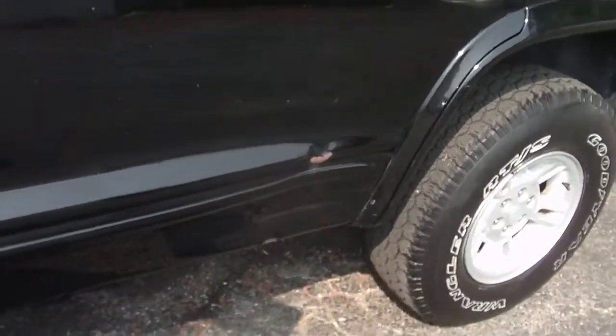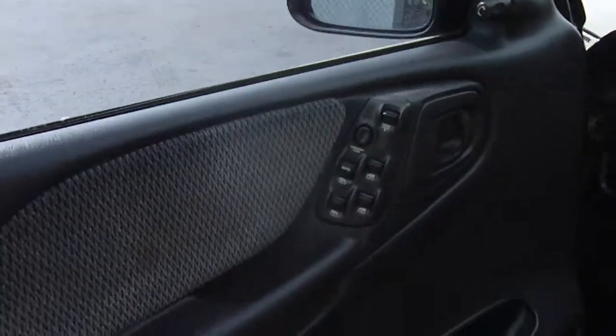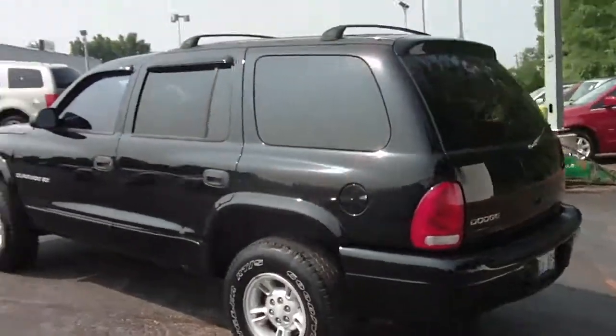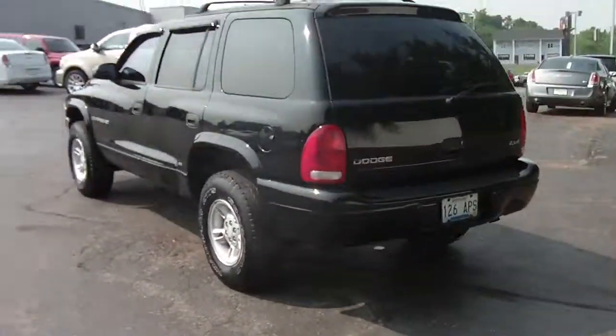There's a little damage right there on the back door. This vehicle only has 32,000 miles, does have a CD player, four-wheel drive, cloth interior, power locks, windows, and mirrors — all in that bright black.